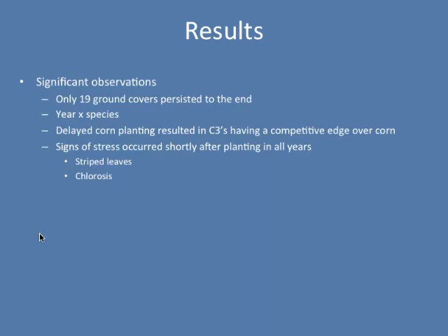Some significant observations: only 19 of these ground cover species actually survived all three years of the study, so we lost a considerable number to things such as winterkill and shade intolerance. There was a year-by-species interaction, so I'm going to be talking about things on an individual year basis. One thing that was very obvious: if we had to delay corn planting, we gave a competitive advantage to a lot of those C3 species, and that could really hurt corn yield. Also, signs of stress in the corn occurred shortly after the plants emerged — they were being stressed well before they had time to start elongating.